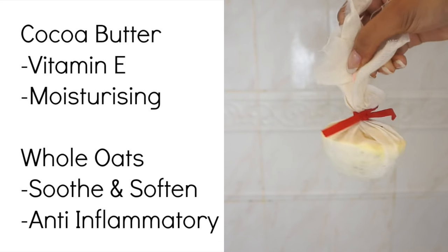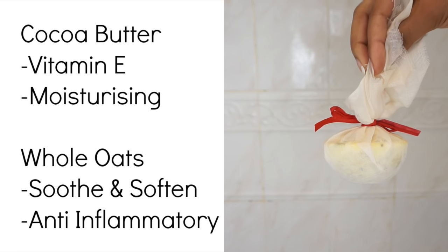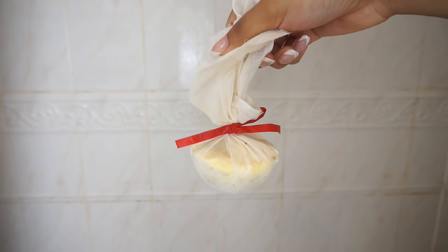This has got cocoa butter, whole oats and other things. Whole oats are a natural anti-inflammatory and cocoa butter is a natural emollient, so really moisturising. Oil baths are great to soothe the skin from any flare-ups.